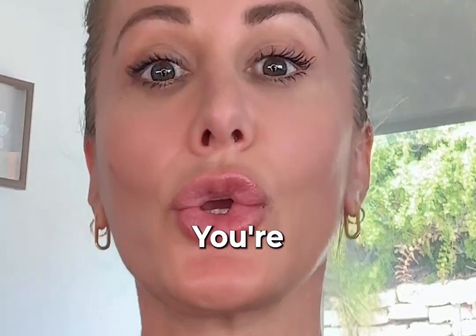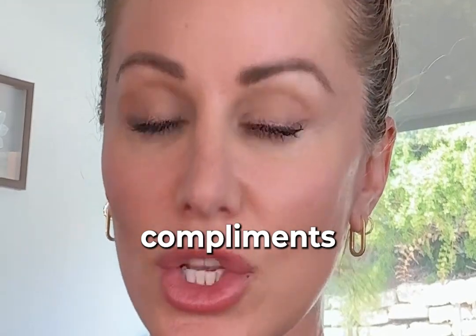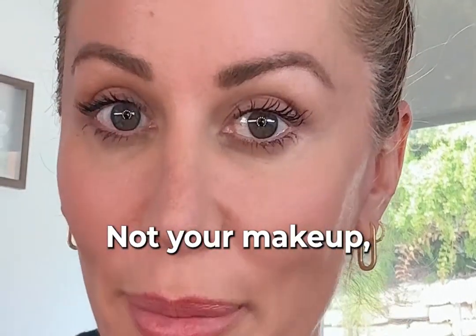I'm going to teach you a little tricky trick, you're going to do it, and then you are going to get so many compliments on your skin — not your makeup, but your skin.